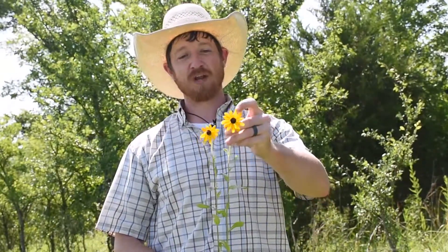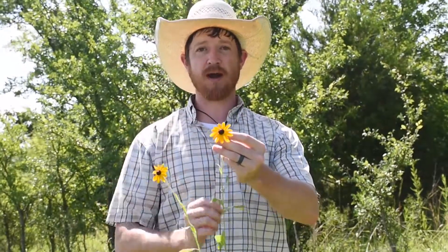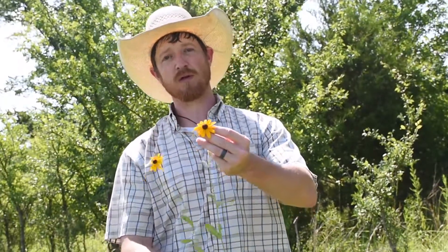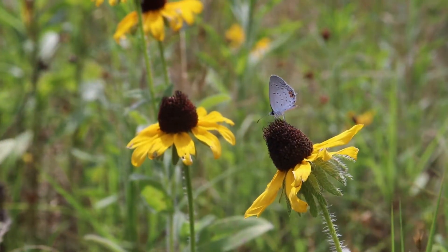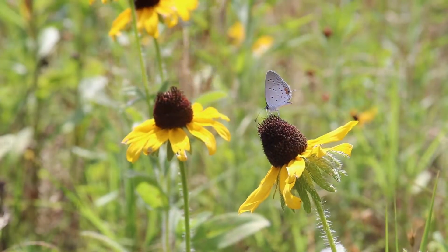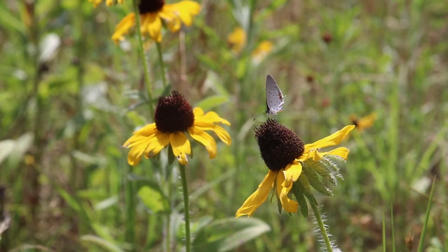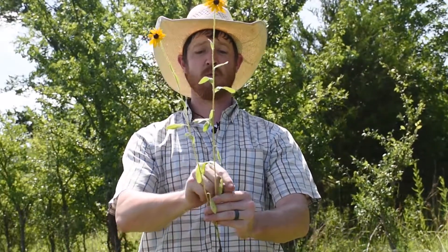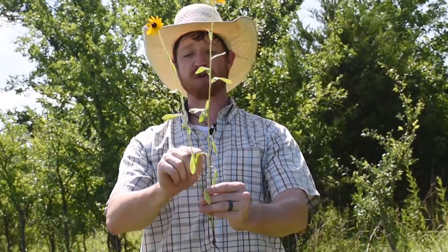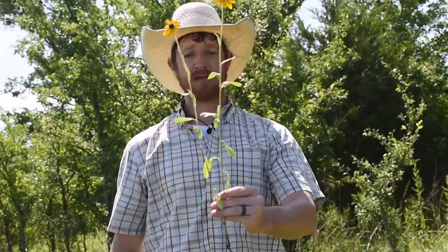Outside of these really gorgeous yellow ray florets and these dark brown disc florets — that's what we call the individual reproductive parts of that flower — if it didn't have this head on it, you would look at the extremely fuzzy leaves going up and down that stem. They grow in an alternating leaf arrangement: one on this node, then it alternates on the other side, continuing up that stem.